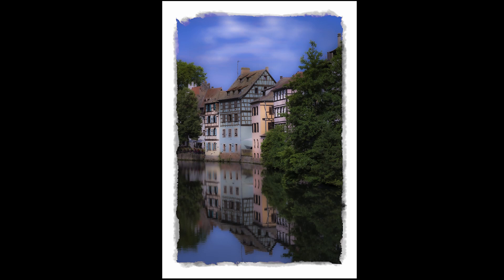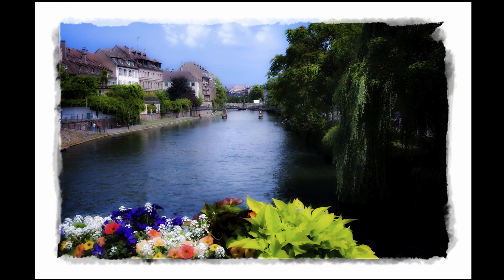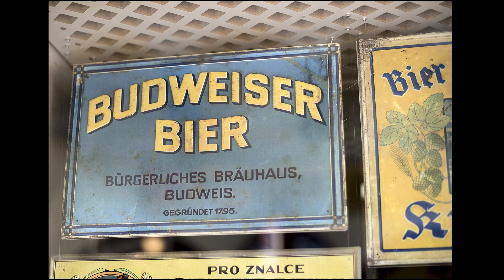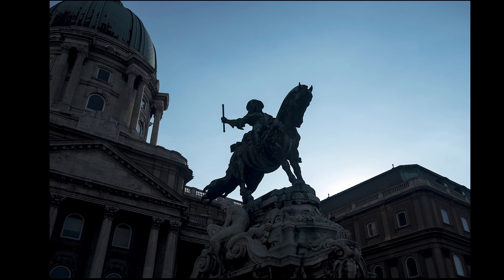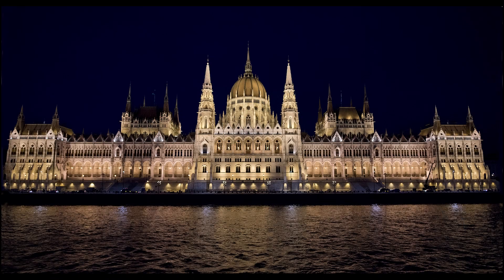Lenses. My first trip, I took a 20mm, 58mm, and 300mm primes along with a 28-300mm lens. I had to force myself to use the 300mm once, and I didn't use the 20mm at all — I ended up using the 58mm and the 28-300mm the vast majority of the time. On the last trip, I took a 50mm f1.8 and a 24-120mm f4 lens. I had to force myself to use the 50mm one afternoon.